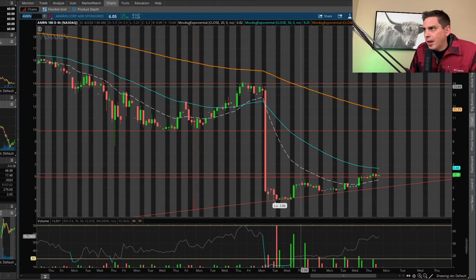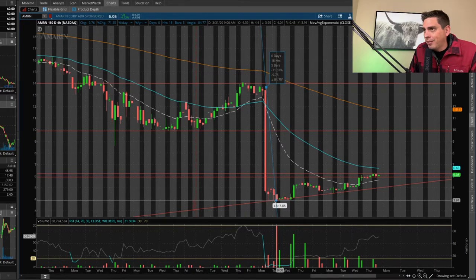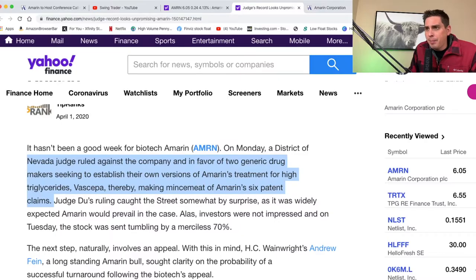Before the big sell-off, this stock was trading at right around $13.69. Checking the percentages — that's about a 71% drop, which is massive. The bad news that happened here on AMRN: a Nevada judge ruled against the company in favor of two generic drugs. To put it in layman's terms, they lost a patent. That's basically why the stock dropped 70%. There's a lot of overreaction with court cases like that.